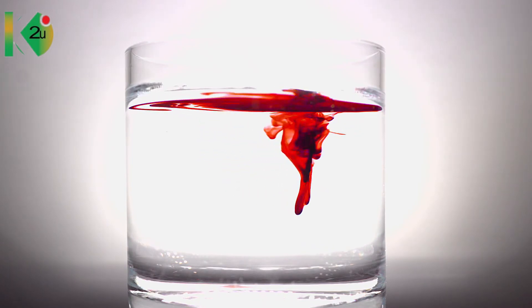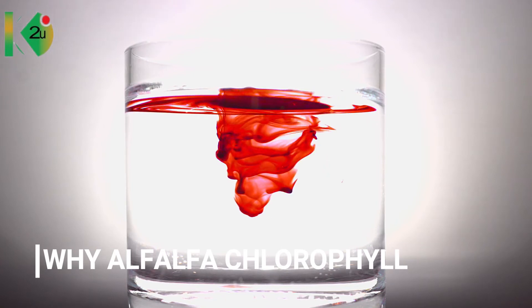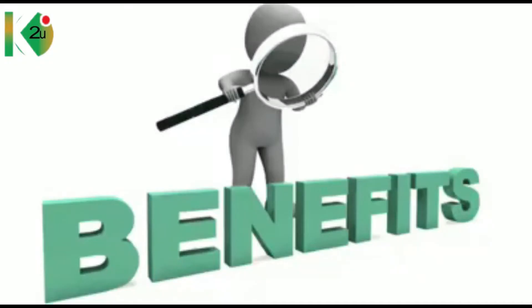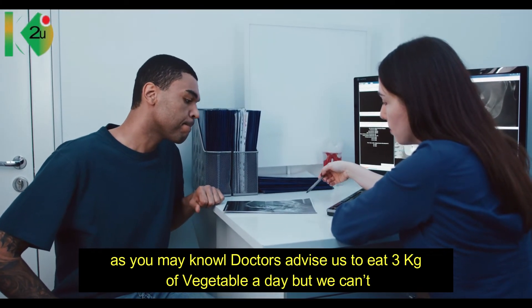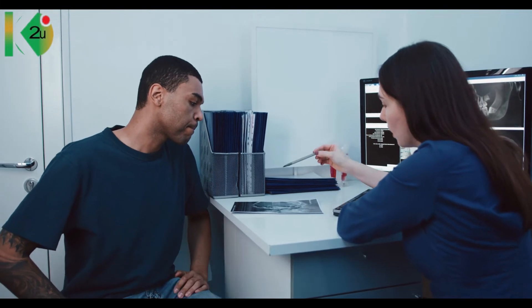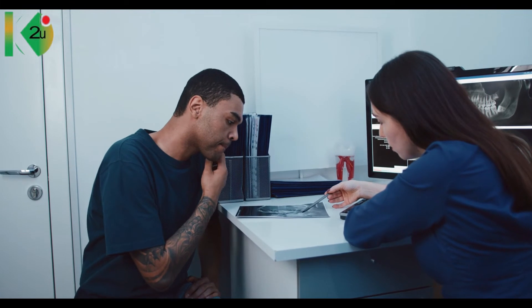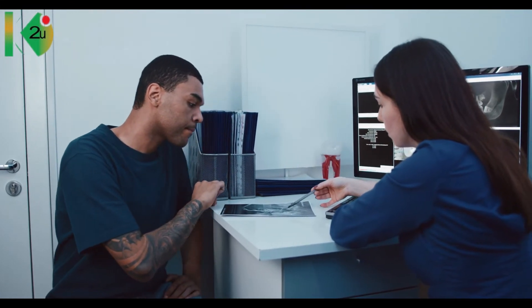But the main question is: why do we need alpha-alpha concentrated chlorophyll? Doctors advise us to eat three kilograms of vegetables a day, but we can't. Hence, alpha-alpha concentrated chlorophyll — when consumed — provides all the necessary nutrients and minerals the body needs.